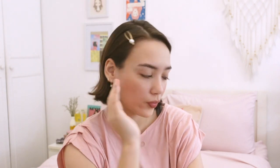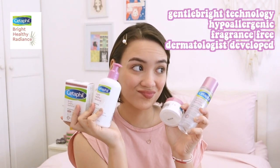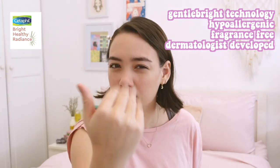I've been using the Bright Healthy Radiance line — it's awesome. It has this gentle bright technology made with the natural extract of sea daffodil, and it's proven to reduce the intensity and color of dark spots. It also has niacinamide to even out skin tone, so it's got all these amazing benefits in one product, and it's dermatologically approved and tested.